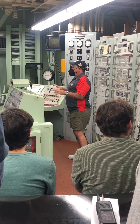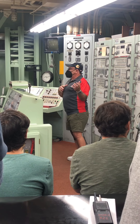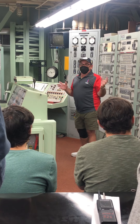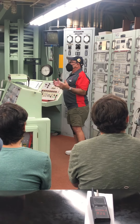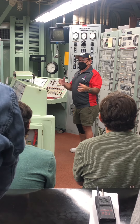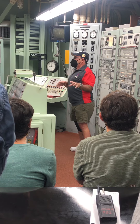Now, if something breaks and we're not in a state of war, we can call the base. Over at Davis-Monthan Air Force Base in Tucson, there are 450 dedicated maintenance people stationed there, called the MIMS. They specialize in all aspects of these 18 silos. They'll come out, fix us, and keep us at that state of readiness.